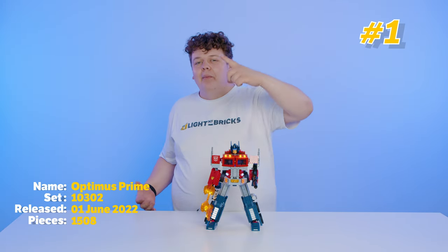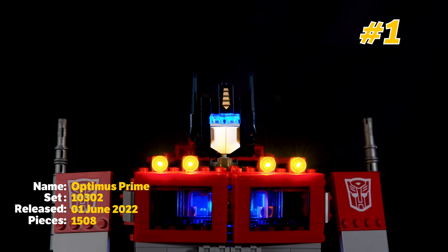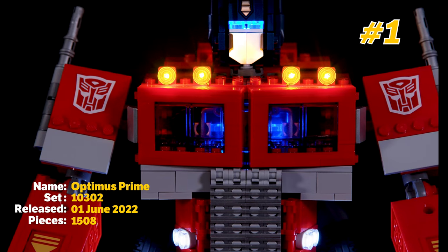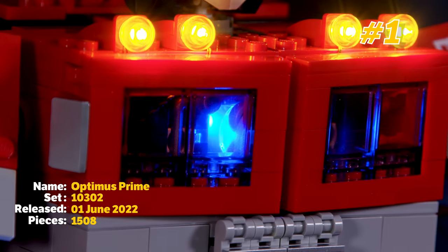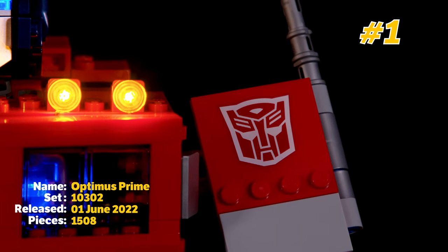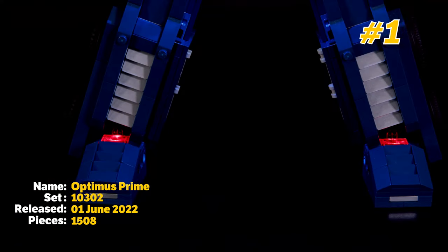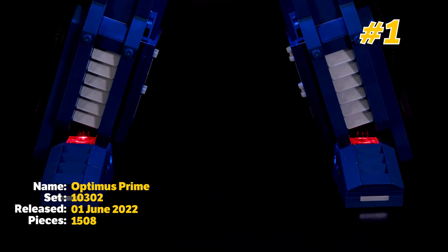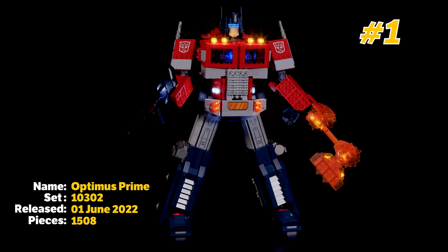Now we're up to the big one. Number 1 on my list is the Optimus Prime Lego set. This is a really cool Lego set because it's a combination of two massive toy companies coming together to make one awesome transforming Lego model. This thing is packed with so many cool features like the removable guns, the fact that you can transform it into truck mode, and overall it's just a really cool model — that's why it's my number 1.